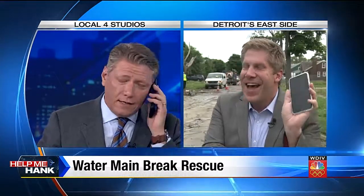We're live here on the east side. Hank Winchester, back to you. Oh, should I not have called you right then? I apologize, I'm sorry. That better have been an important call.